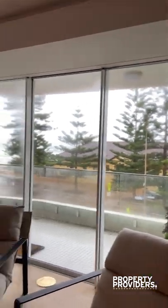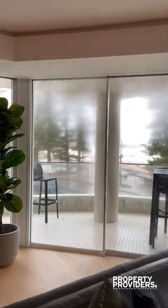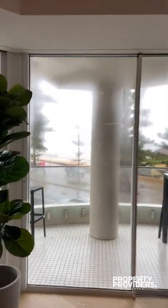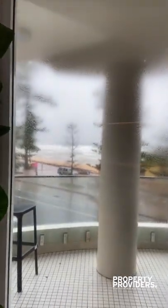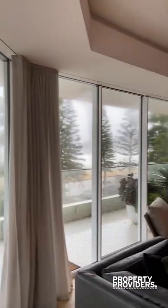Welcome to Fifth Avenue. As you can see, this amazing apartment is on the corner of a block right across the road from Manly Beach. Now, it is a drizzly day, but you can just imagine how beautiful it is in the sunshine.